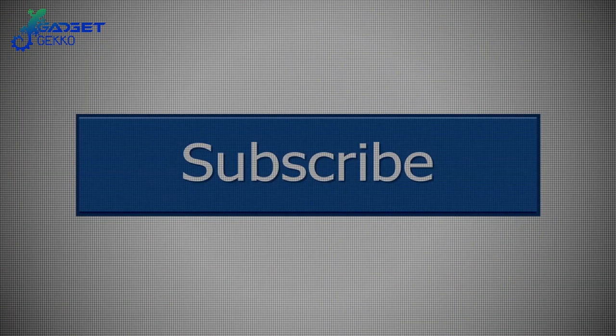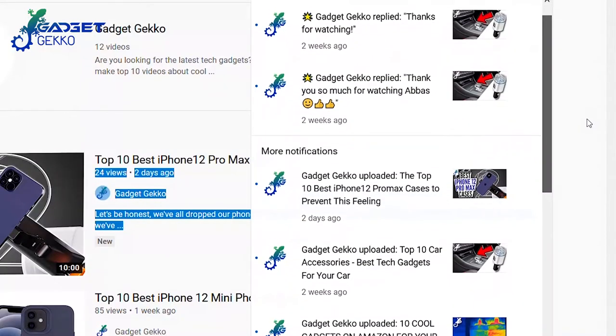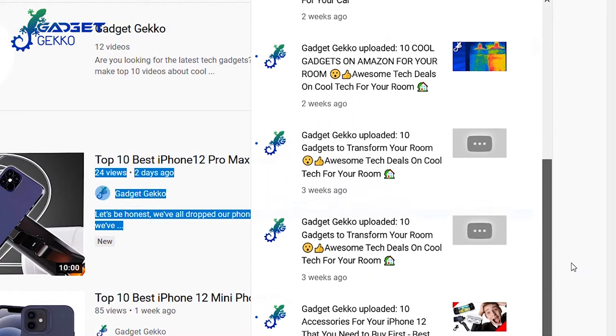The subscribe button looks pretty cold too — I bet if you click it, it'll warm right up. It's better at letting you know when we drop a new video when it's all warmed up, so give it a click.